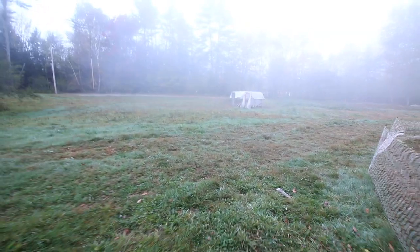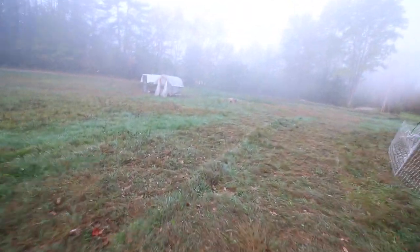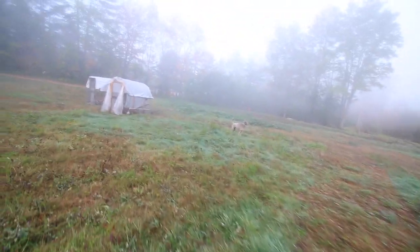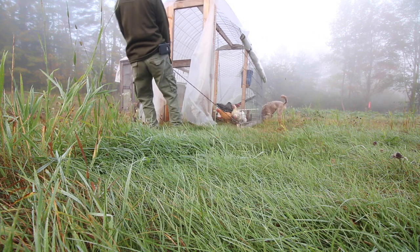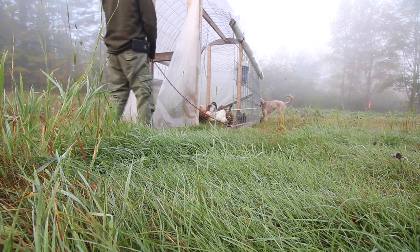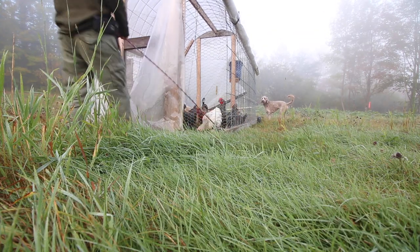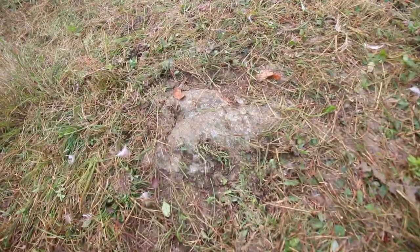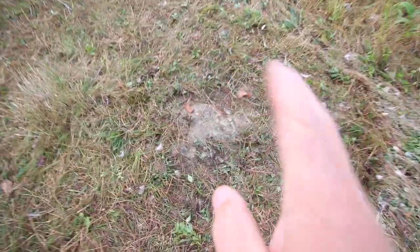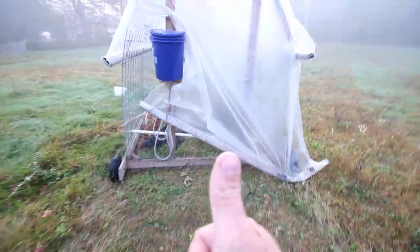Pluto is guarding her meat birds - she likes keeping an eye on them. It's the first thing she runs to when we come outside. Some people think these tractors look hard to move, and they can be sometimes - it's more about the soil. I just pulled this tractor over a rock that's protruding out of the ground, a hump, but the chicken tractor went right over it pretty easy.